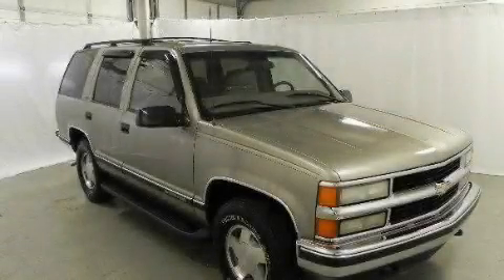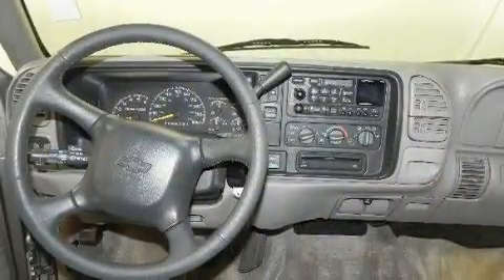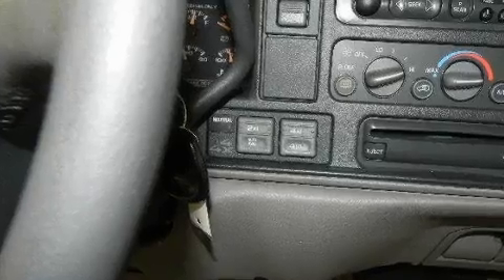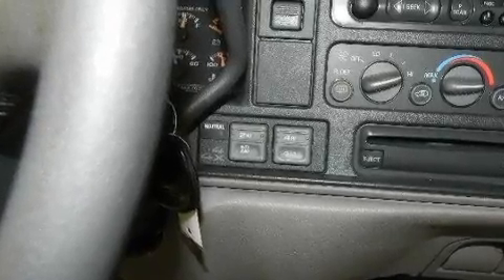This is a 1999 Chevrolet Tahoe, for when safety, size, and space are of importance. It has a 5.7-liter 8-cylinder engine, a 4-speed automatic transmission, and 4-wheel drive.